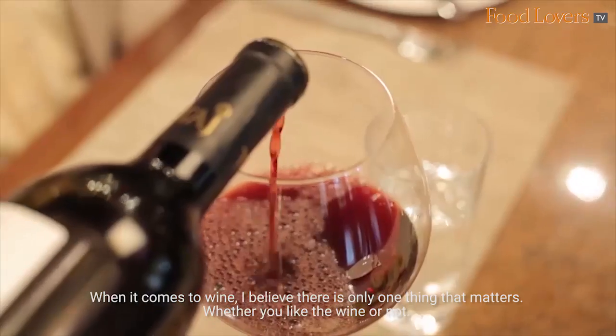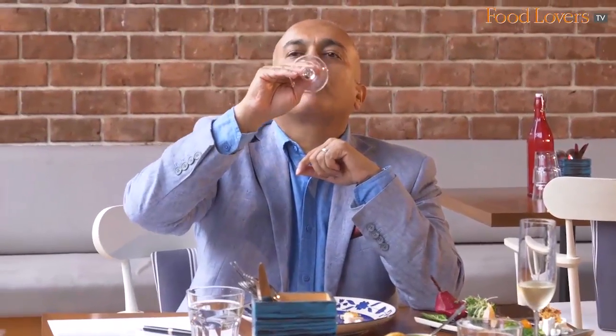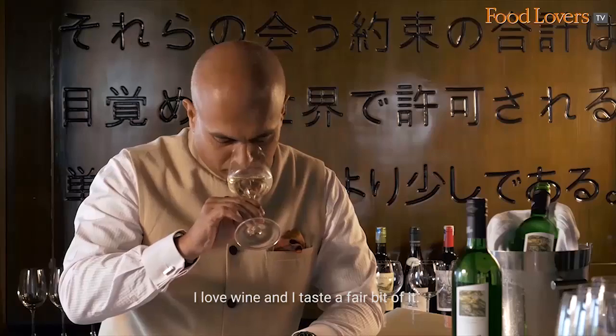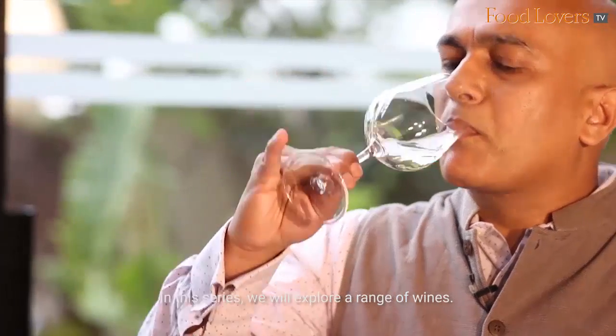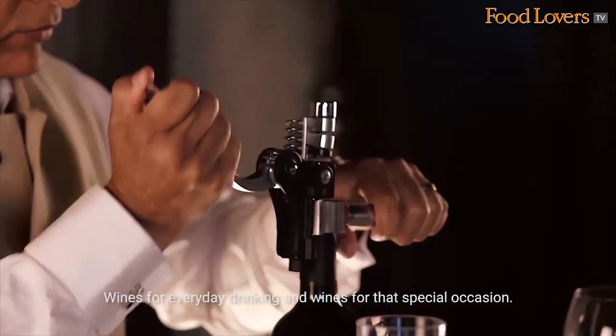When it comes to wine, I believe there's only one thing that matters — whether you like the wine or not. Everything else is just fluff, the outer layer. I love wine and I taste a fair bit of it. In this series, we will explore a range of wines: wines for everyday drinking and wines for that special occasion.